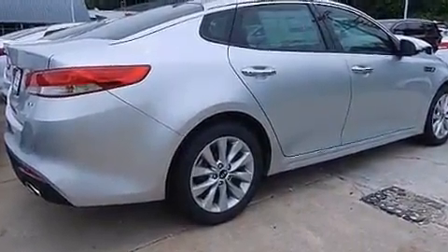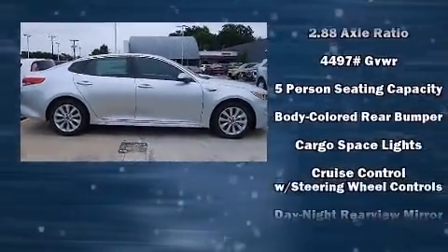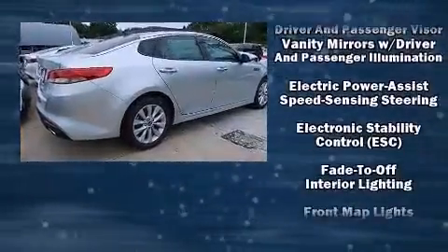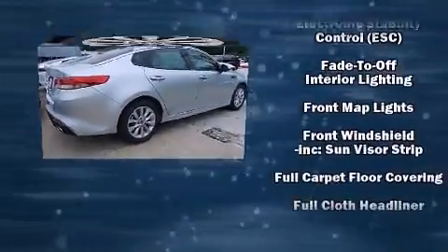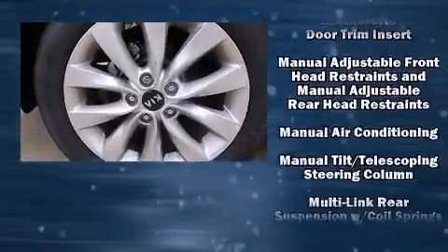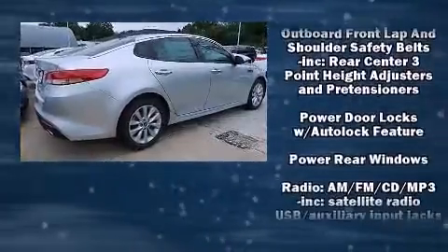Kia also prioritized safety and security by including remote keyless entry, air conditioning, head curtain airbags, front side-impact airbags, traction control, brake assist, a panic alarm, and four-wheel disc brakes with ABS.